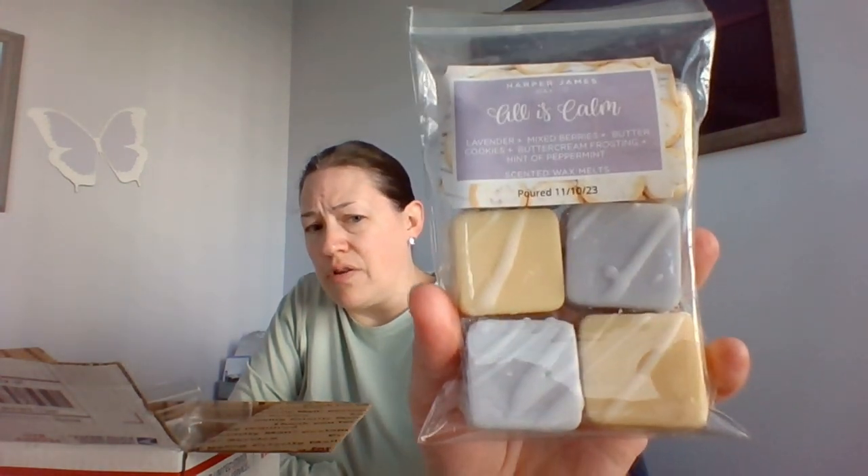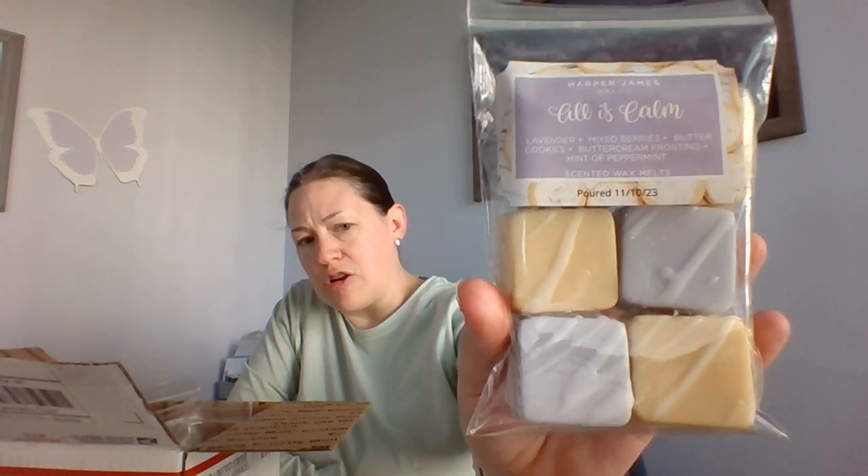The first one I picked up — I think this was from Michelle — was one of her blends that got voted in. This is All Is Calm: lavender, mixed berries, butter cookies, buttercream frosting, and a hint of peppermint. I really like that she's starting to put pour dates on there because it makes it easier for tracking purposes.